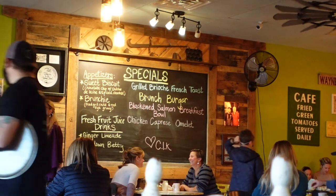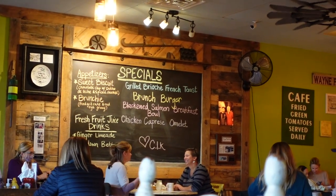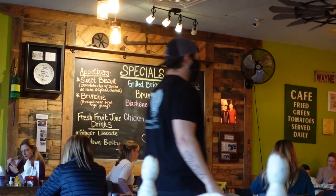So they've got their specials over there and grilled brioche french toast is probably speaking to me, but we're gonna see — everything looks so good and it's really cute in here, very homey.